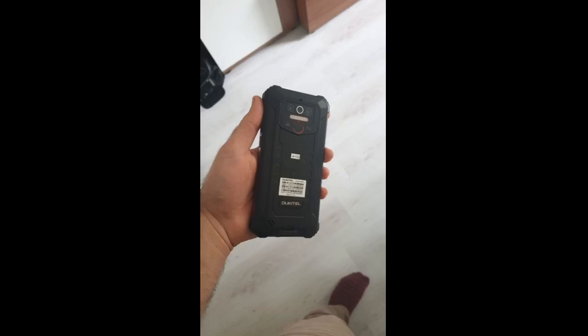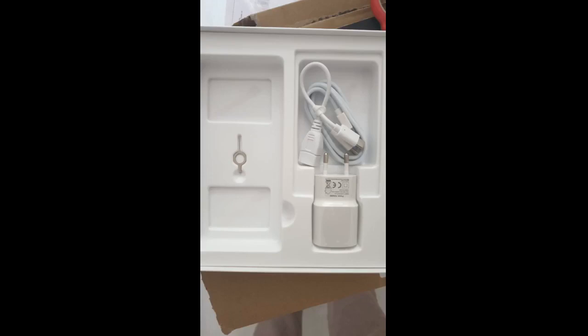Ich habe das Produkt bestellt und am nächsten Tag erhalten. Der 8000mAh Akku spricht für sich. Ich habe das Telefon einen Tag lang nicht aufgeladen und es sieht so aus, als würde es länger als einen Tag ohne Aufladung halten. Die Lagerung ist sehr gut.